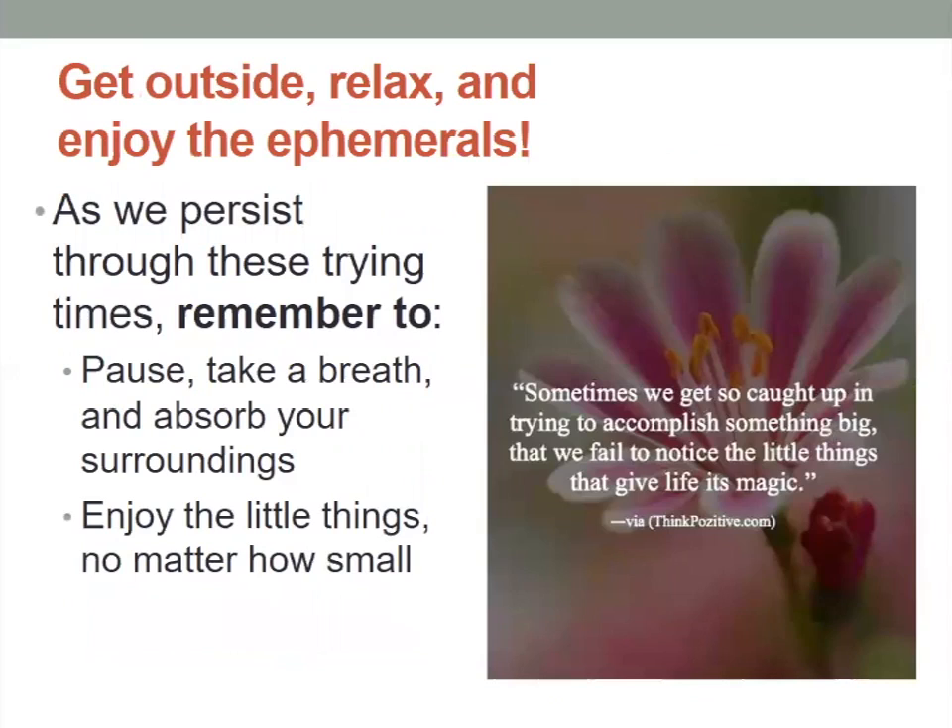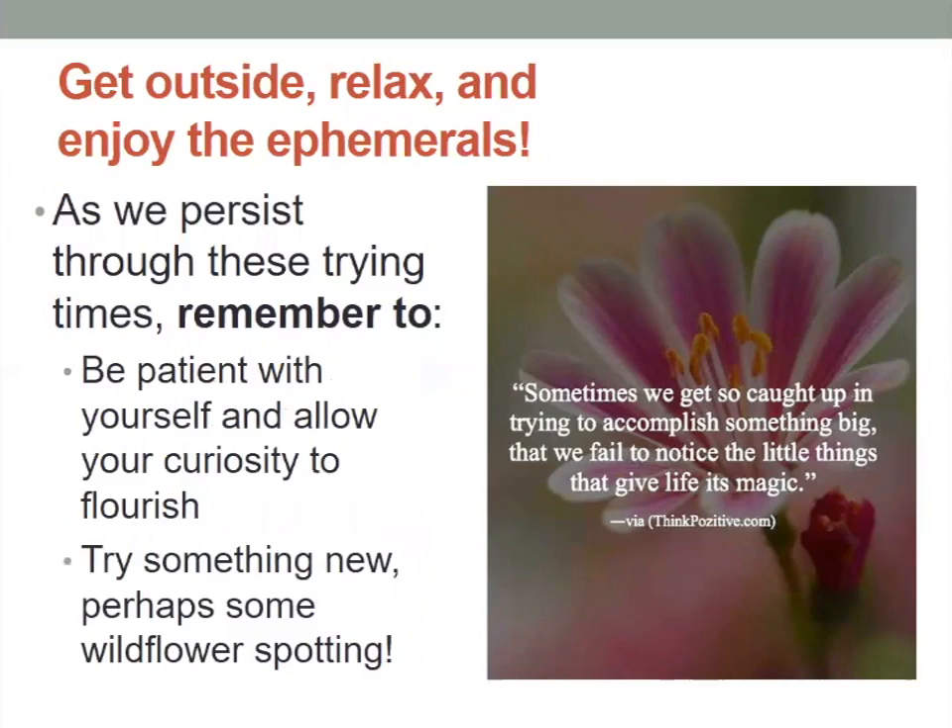It's important to remember to get outside, relax, and enjoy these spring flowers coming up through the forest floor. As we persist through these very trying times right now, try to take a breath, pause, and absorb your surroundings — and doing that out in the forest is so much better. You can enjoy the little things no matter how small, like these little spring ephemerals. Be patient with yourself and your family and allow your curiosity to flourish.